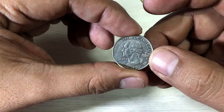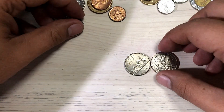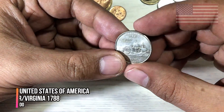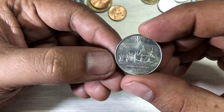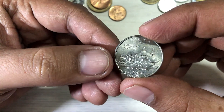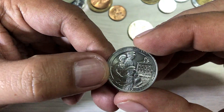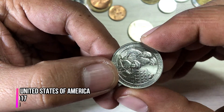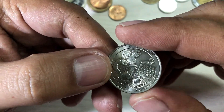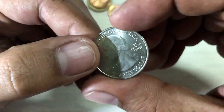Okay, Maryland — The Old Line State. I think this is one of the 50 States quarters, quarter dollar from the United States of America. And the other one — Virginia, 1788, Jamestown, 1607 to 2007. And the last one is Ellis Island, New Jersey, 2017, quarter dollar.